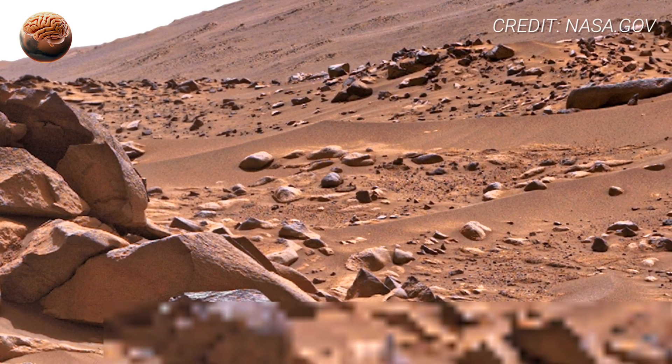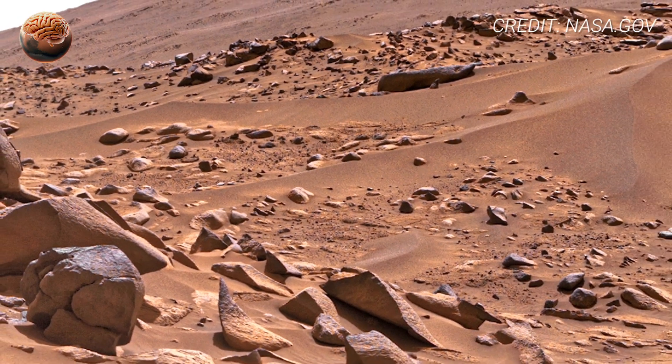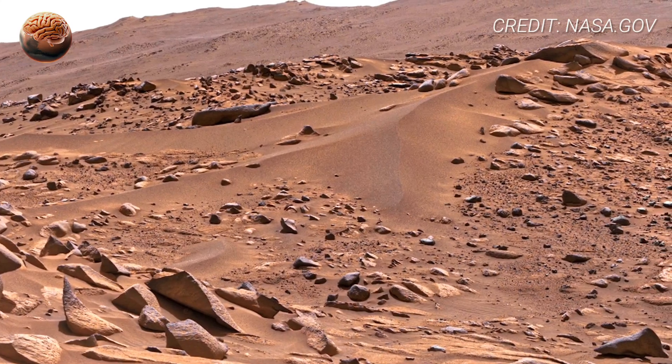So what are we really looking at? A world that once flowed, flooded, froze, and dried. A landscape that might have nurtured life, and then preserved its silence.